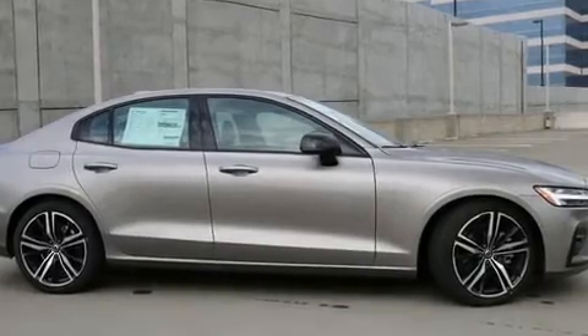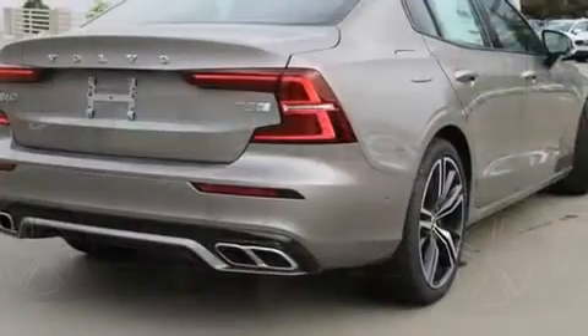The 2019 Volvo S60. This four-door, five-passenger sedan offers the latest in technological innovation and style.